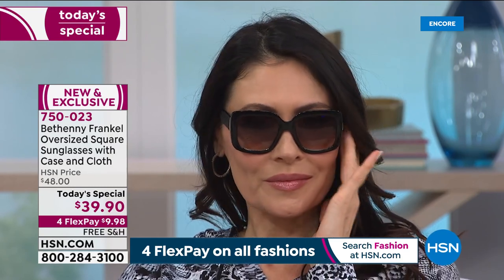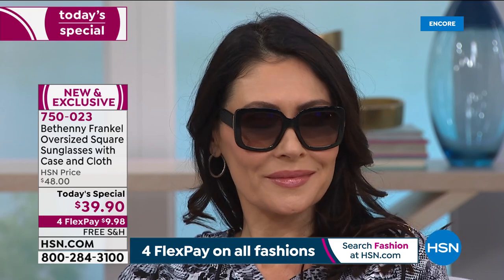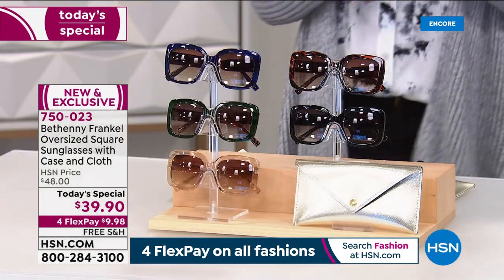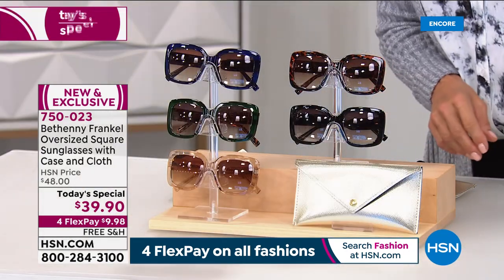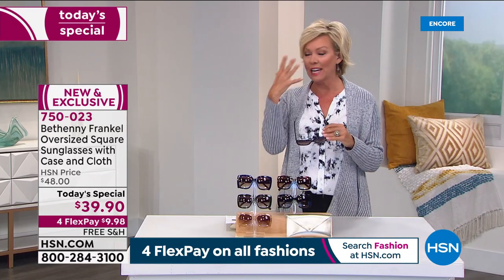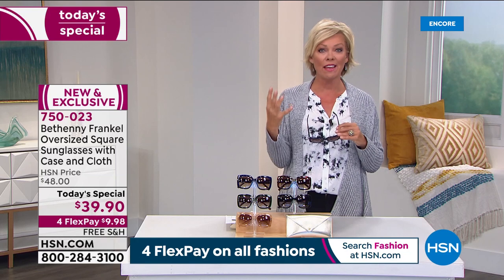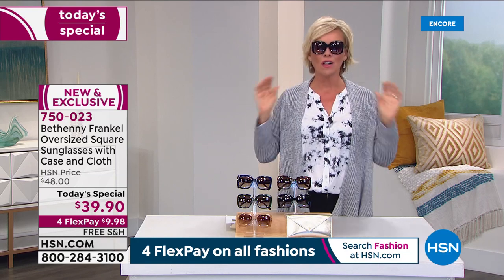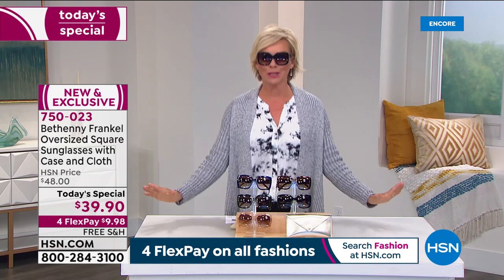We're talking about 100% UVA, UVB lens protection. You know what the damaging rays of the sun do to your eyes — you've got to have that kind of protection. They're also scratch resistant, and they have blue light technology, so you don't have to worry if you're looking at computer screens and other lighting that really does hurt our eyes over the long haul. They are fabulous.